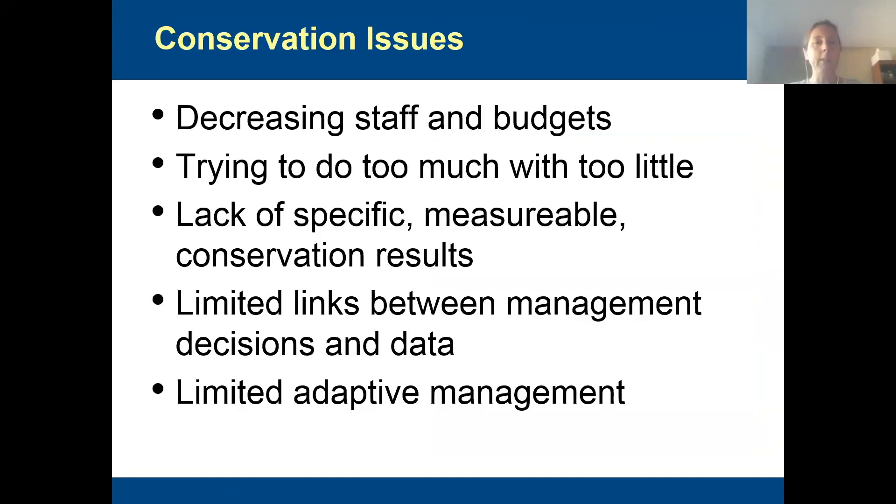One of the big issues we have in the National Wildlife Refuge System, and throughout the Department of Interior in the United States, is we have continual decreases in staff and budgets, and this year is expected to bring some pretty major cuts. In the President's budget, there are whole programs being proposed for elimination next year. We have incredibly passionate staff trying to continue doing everything they've always done with increasingly limited resources.